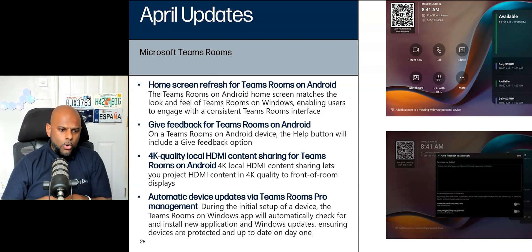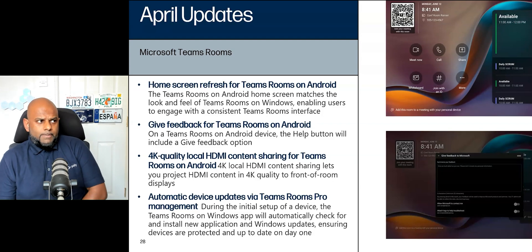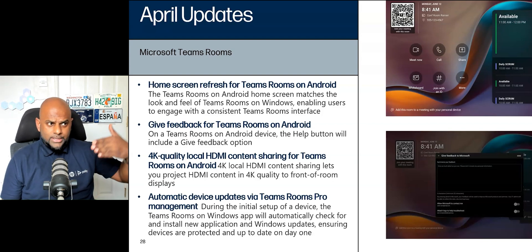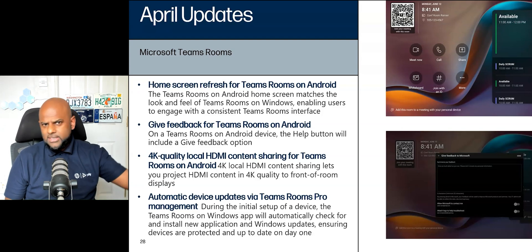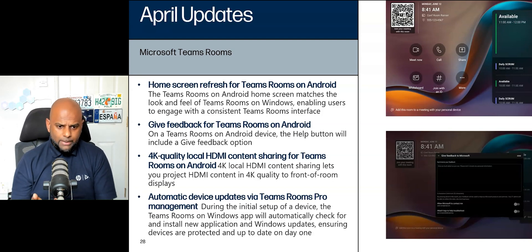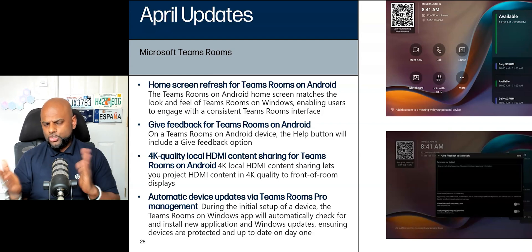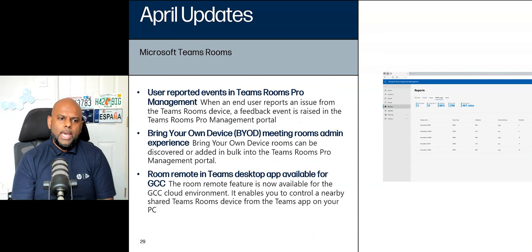Automatic device updates via Teams Rooms Pro Management. This is quite a big one. One of the biggest complaints from MTR installers is how long it can take to update an out-of-date MTR — if it's been sitting on a shelf for a long time, it can take days for the software to catch up due to maintenance windows. Now, providing you've got a Pro license and are using the Windows app, during initial setup the Teams Rooms on Windows app will automatically check and install new application and Windows updates. No more confusion about what to update first, ensuring devices are protected and up to date on day one.